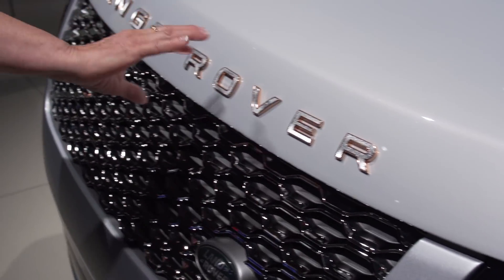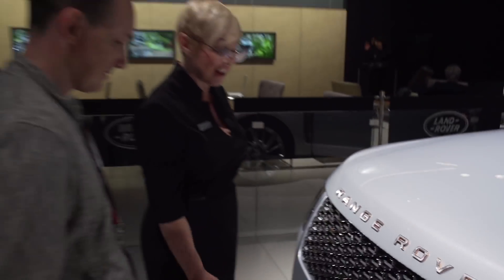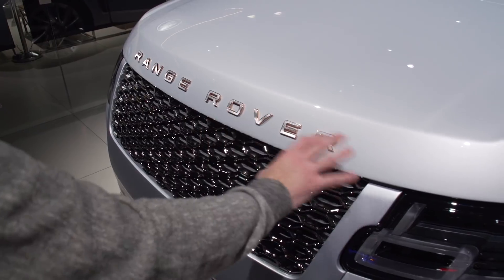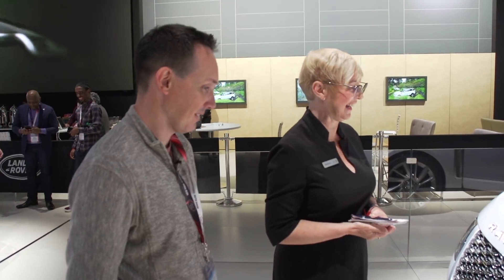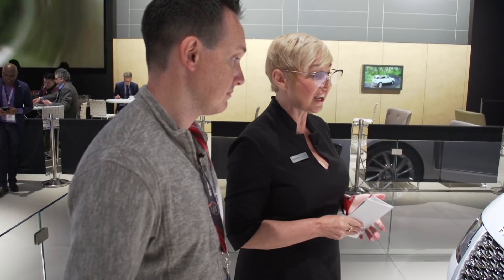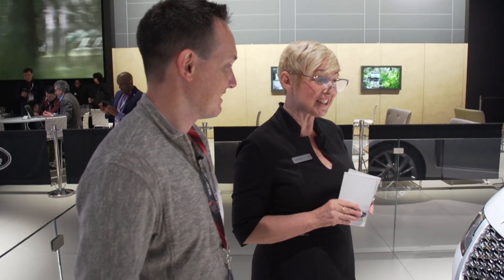Rose gold trim — people are going to want to steal those. It's not real rose gold, but it sets off the gray nicely. Someone's going to get diamond-encrusted ones put on. And we call this the bonnet in England. Underneath, you have your 5-liter V8 supercharged engine — 557 horsepower, zero to 60 in five seconds, which is quick for an SUV. We don't have the actual gas mileage yet, but it's not good, I promise.